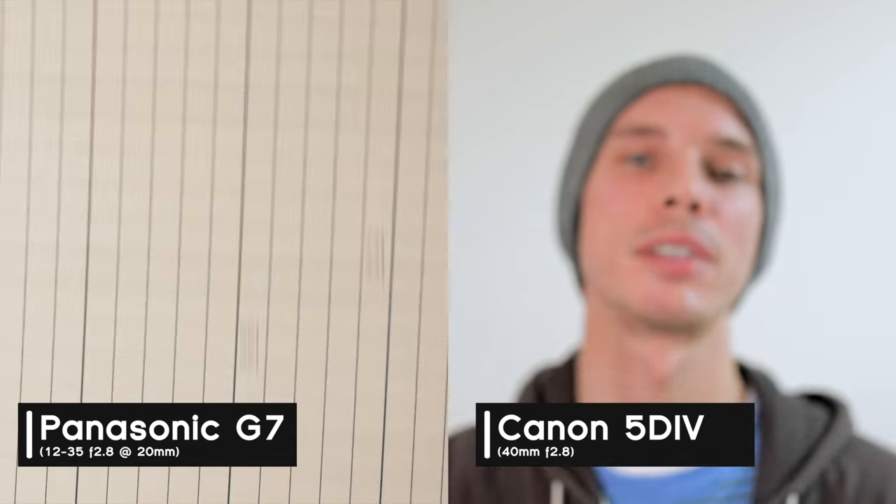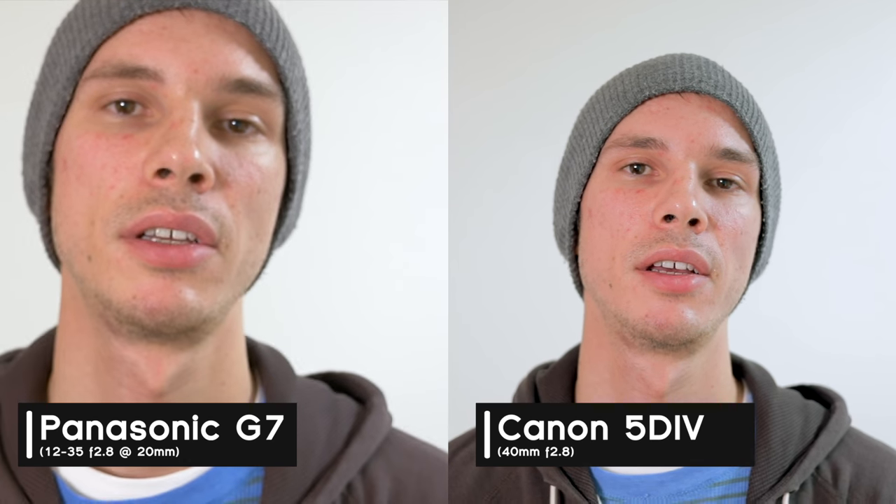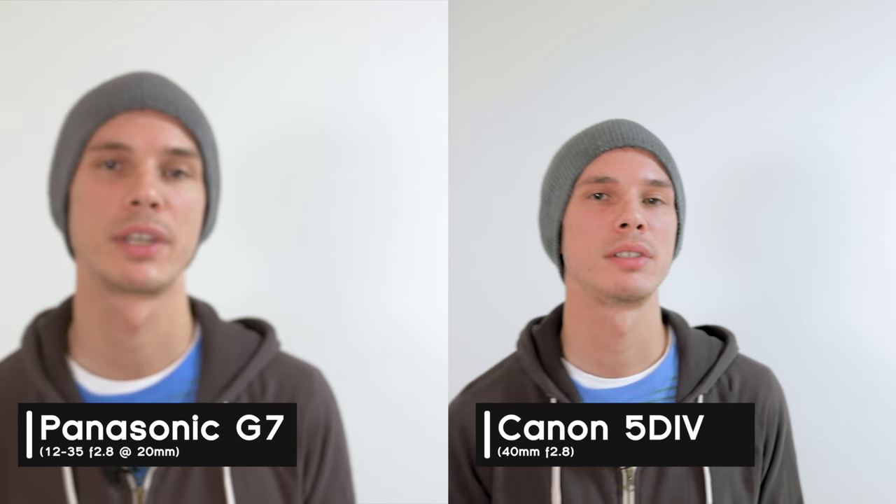Before I say which is which, let me know in the comments what you thought of how they both performed - which was better, if they were about the same, or if you prefer one over the other. Camera A was the Panasonic G7 and camera B was the Canon 5D Mark IV.